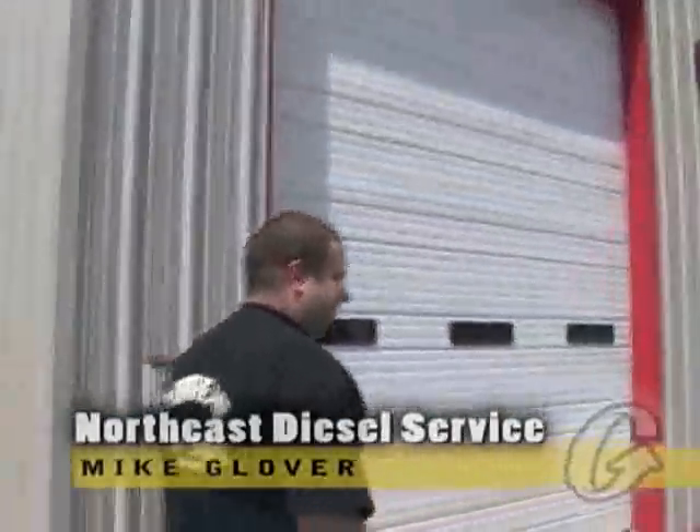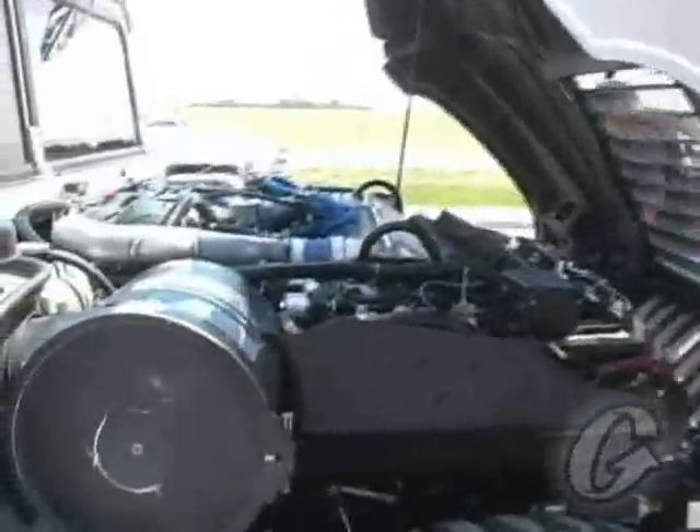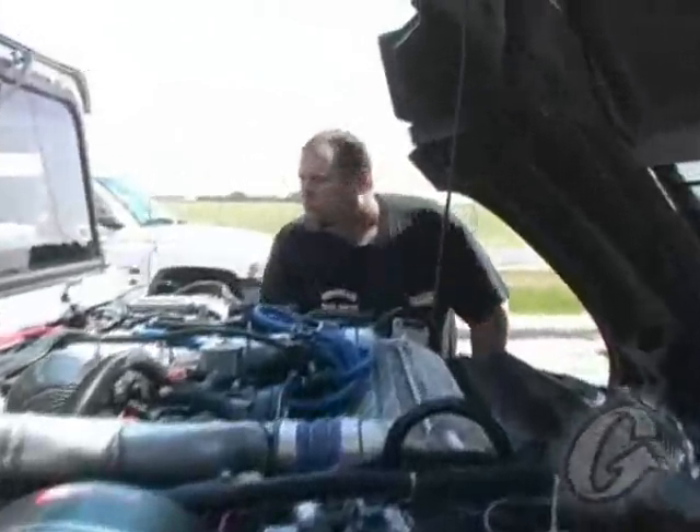Where did you get that at? I got a Garrett Scott here on that side. I got a Duramax in the Mallison. I've heard about it. We just did our fleet. Air ride suspension.